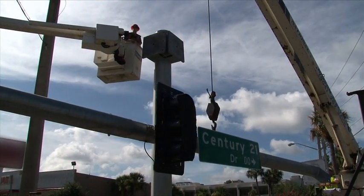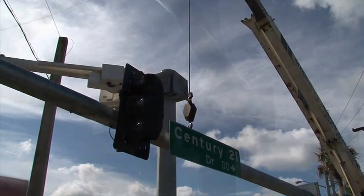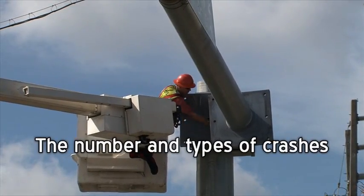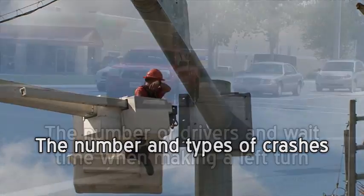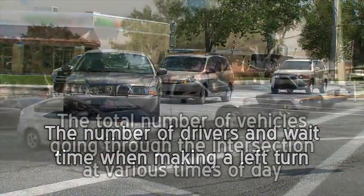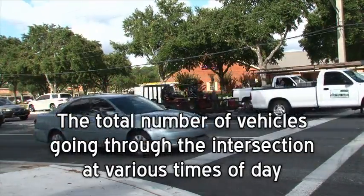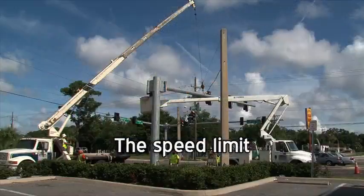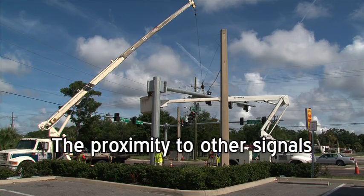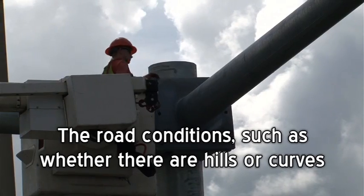The Florida Department of Transportation must consider many factors before installing a traffic signal. These include the number and types of crashes, the number of drivers and wait time when making a left turn, the total number of vehicles going through the intersection at various times of the day, the speed limit, and the proximity to other signals and road conditions such as whether there are hills or curves.